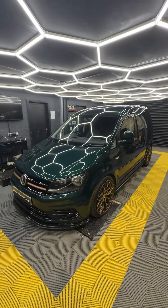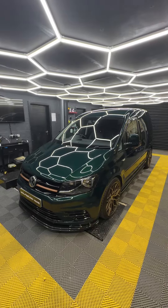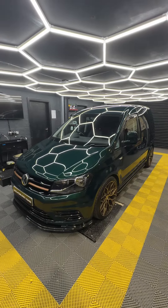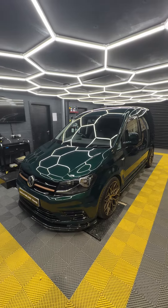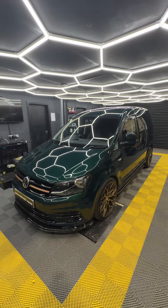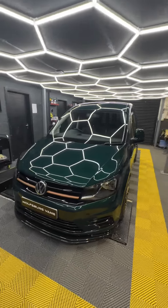Let me show you around our latest custom build. If you're not familiar with us, or you're coming through an Auto Trader link and don't know about us, we're Wolfsburg Vans and we customize and sell Volkswagen Caddies. We've been doing this for 11 years, so we do quite a lot of custom one-off builds like this.